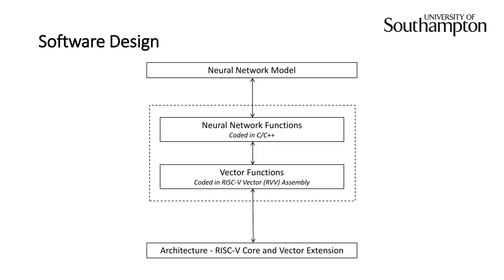There are two main parts to the software design. The first part was the neural network functions, coded in C and C++, which handled the more complicated parts of the algorithms and then called the vector functions. The vector functions handled the pure data computation parts and were coded in RISC-V assembly, allowing for acceleration of a neural network model. This approach allowed fast development in the short timeframe and also allowed us to reuse some vector functions in other neural network functions.